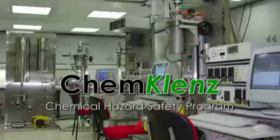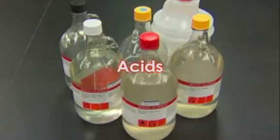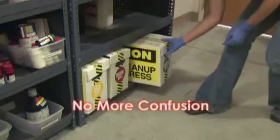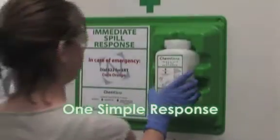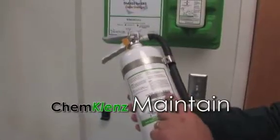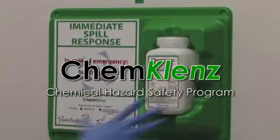ChemCleanse protects students, faculty, staff and property from chemical hazards. ChemCleanse provides immediate spill response capabilities for your liquid and vapor chemical hazards. ChemCleanse has a broad chemical efficacy and works on acids, caustics, toxics and solvents. No more confusing responses. ChemCleanse provides one simple solution — easy to train, maintain and use. ChemCleanse provides safety with an effective immediate response.